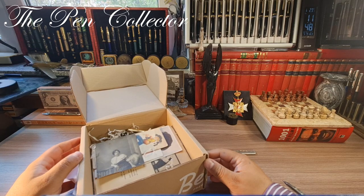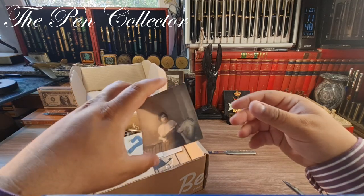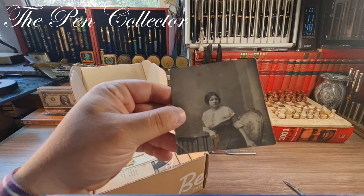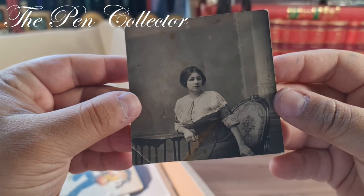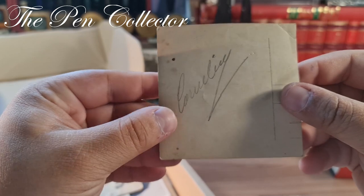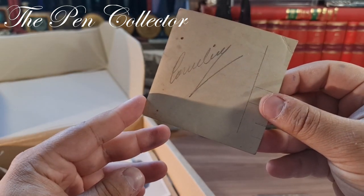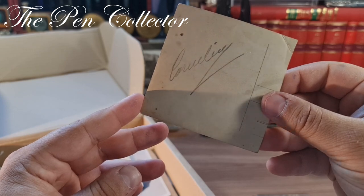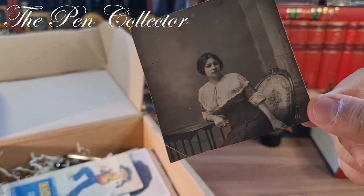Wow guys, interesting — I wasn't expecting this. So a beautiful, beautiful photograph with an elegant lady, and on the back: 'Camellia' — quite nice.